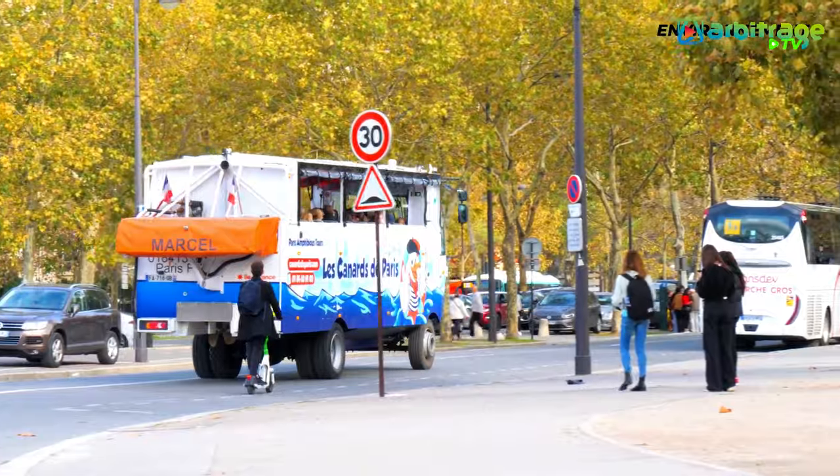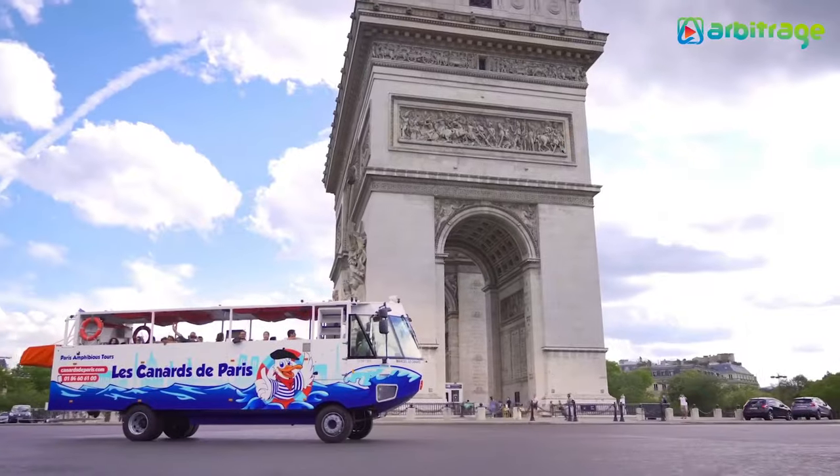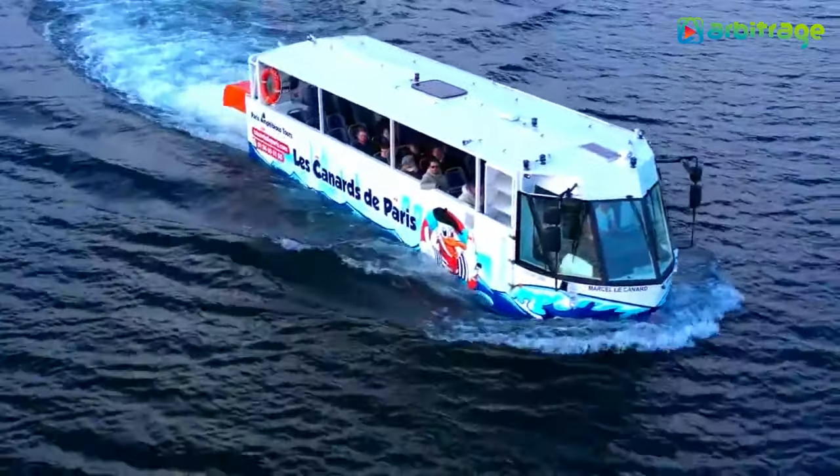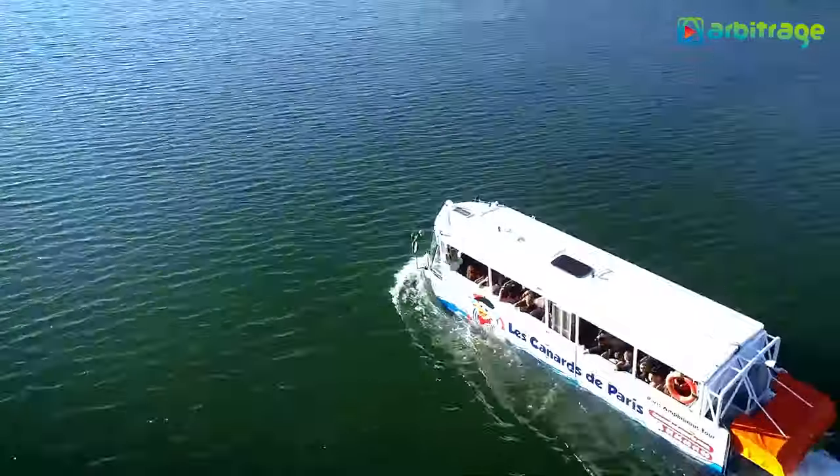It offers a 1-hour 40-minute tour starting at the Eiffel Tower and passing through the Champs-Élysées and the Seine River when in the water. It works propelled by a 33-kilowatt electric motor that allows it to reach a speed of 10 kilometers per hour.